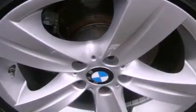Also included are a security system, an anti-lock braking system, a folding second row, and this vehicle has fewer than 11,000 miles on the odometer.